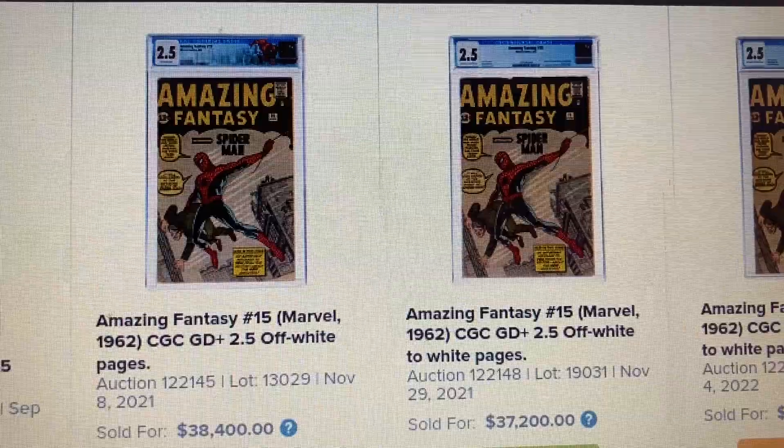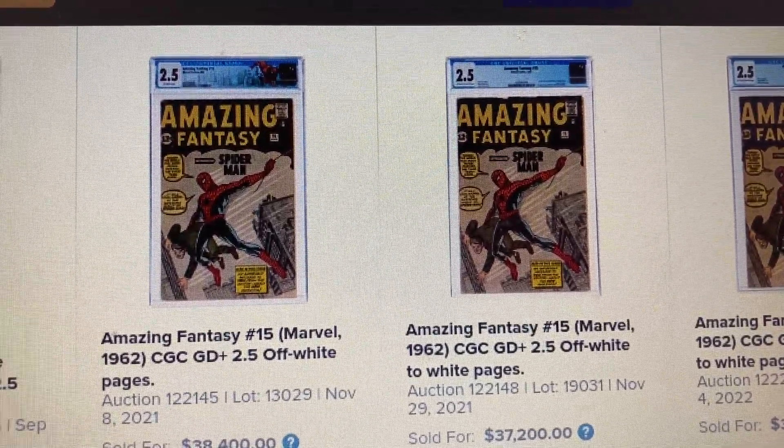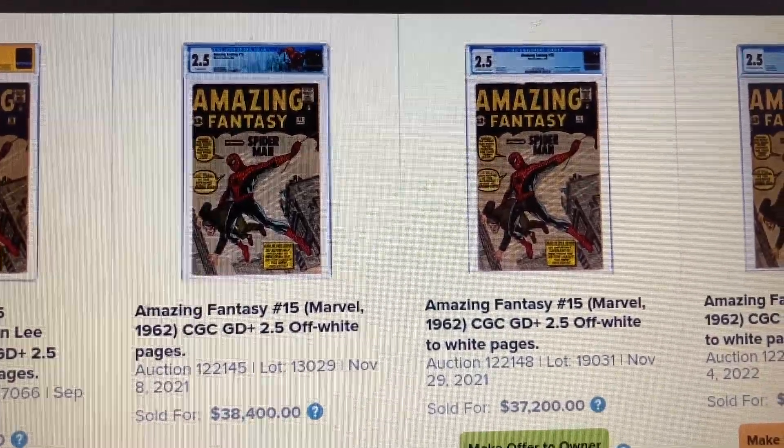Batman books are hot — they took four out of the top nine slots. Thank you for watching and enjoy the content. Please like, comment, and subscribe, and I'll see you next week. Bye.